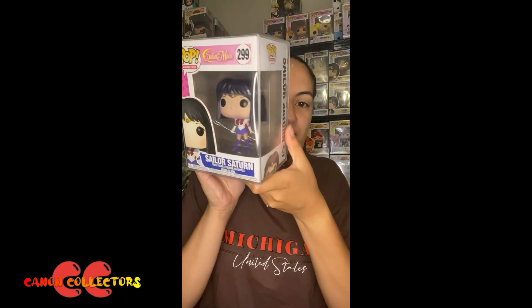I really like Sailor Saturn. I actually have the Figma, which is the little poseable figure, on the way, and I am very happy that I got her because she just looks so amazing. Let me know in the comments what you guys think.